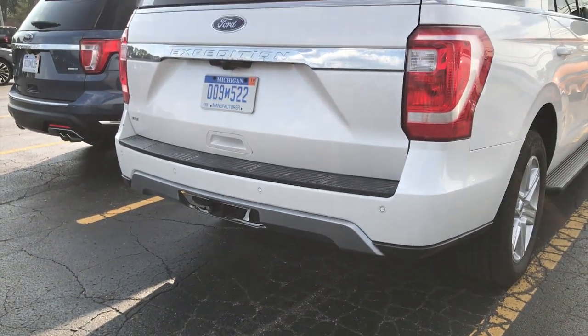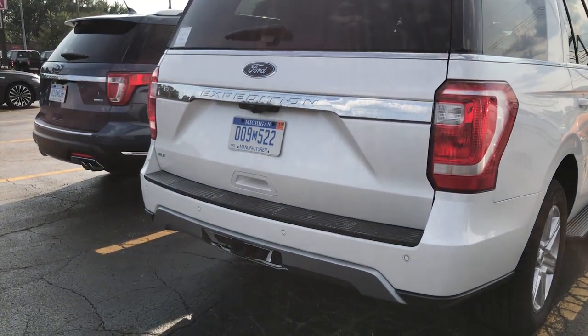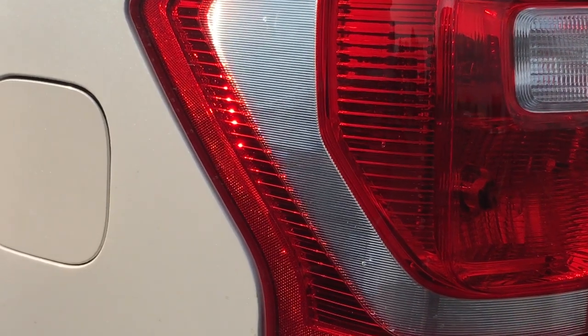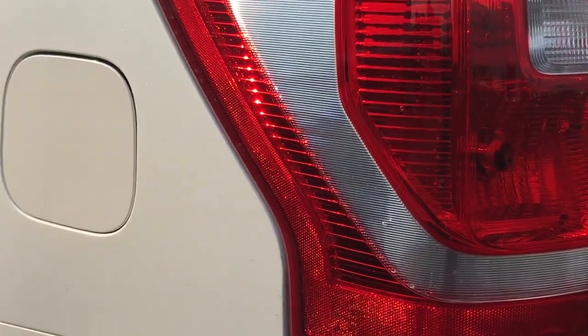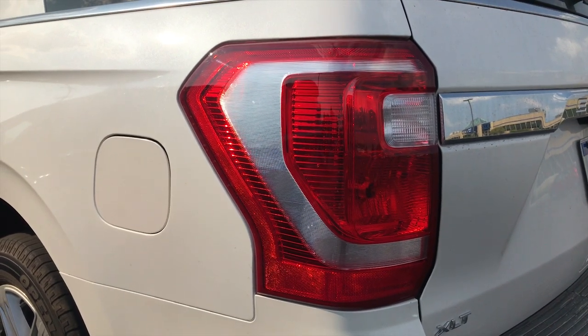And as you guys can see on the rear, it has a whole new rear-end design with a new tailgate, new bumper, new taillights, and everything. Even with a new spoiler up top, giving it a more sporty design. They have the new C-shaped design taillights, just like the F-150s — kind of like the headlights in the front — giving it a better design from the regular rectangular look it used to have.